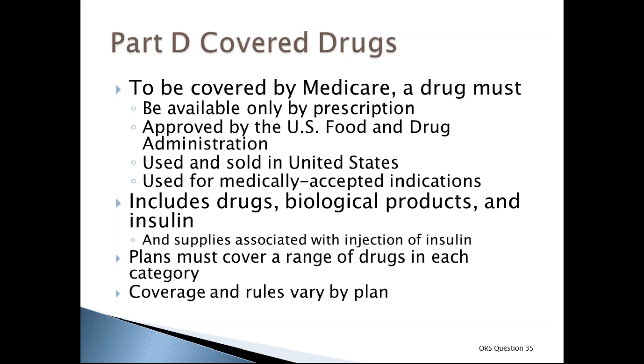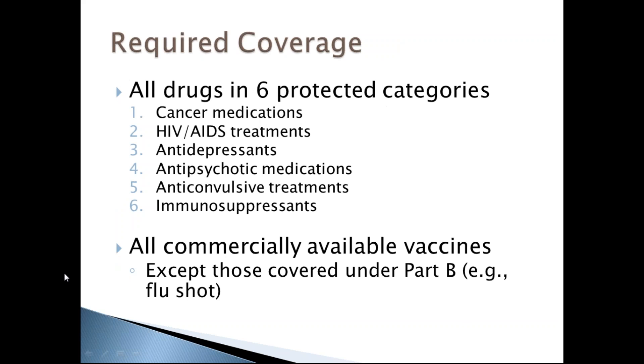Even if a plan's drug list doesn't include a specific drug, in most cases a similar drug should be available. If you or your prescriber believes none of the drugs on the list will work for your condition, you may ask for an exception. Medicare drug plans must cover all drugs in six protected categories: cancer medications, HIV/AIDS treatment, antidepressants, antipsychotics, anticonvulsants, and immunosuppressants.